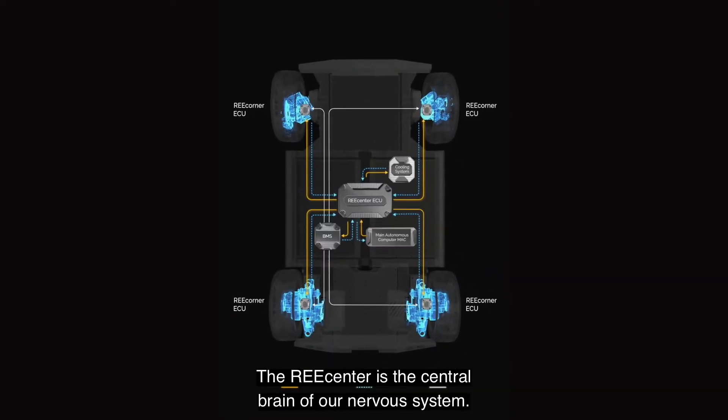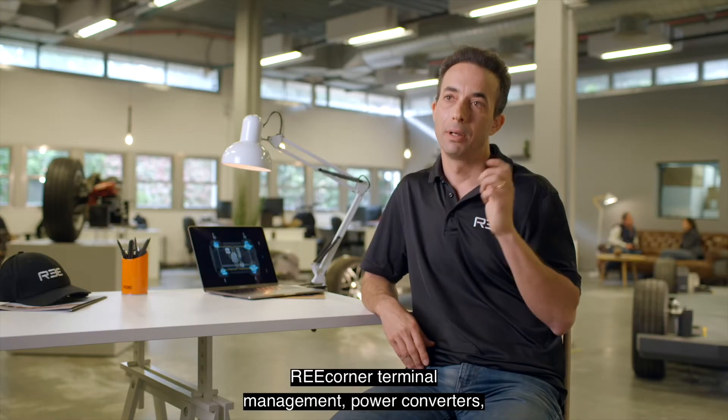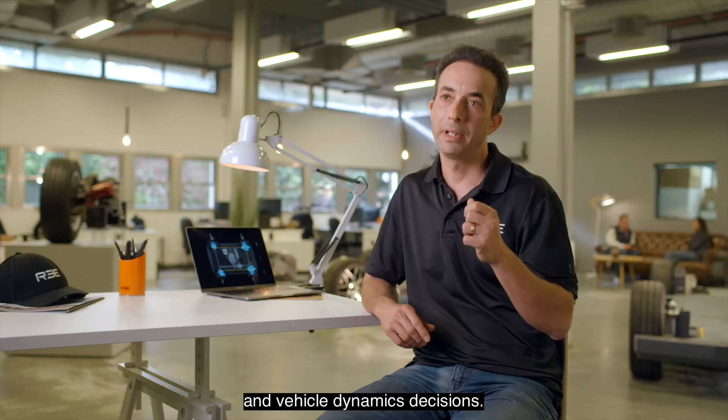The re-center is the central brain of our nervous system. It will not only control all four independent re-corners, thermal management, power converters, and power model, but will also be responsible for all the high-level decision-making and vehicle dynamics decisions.